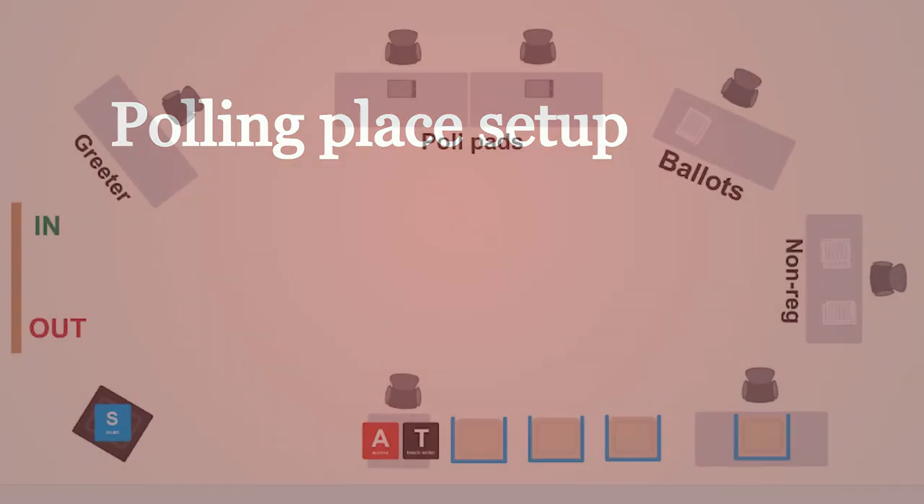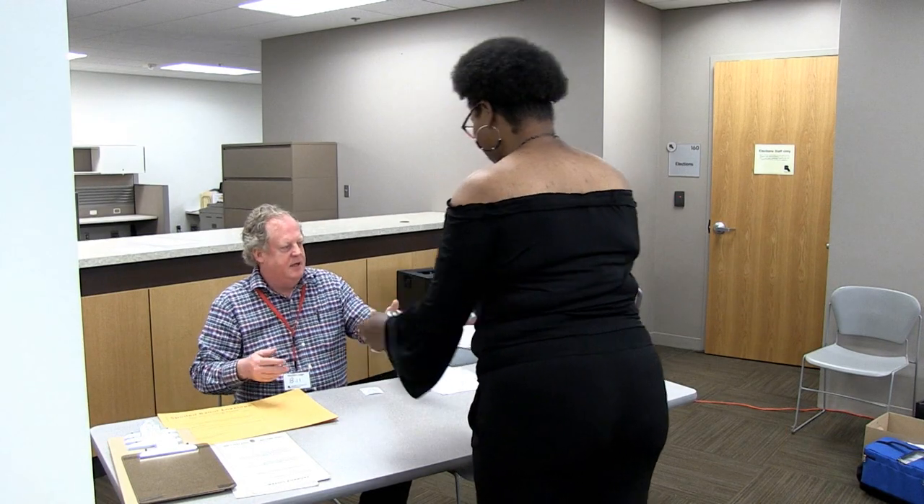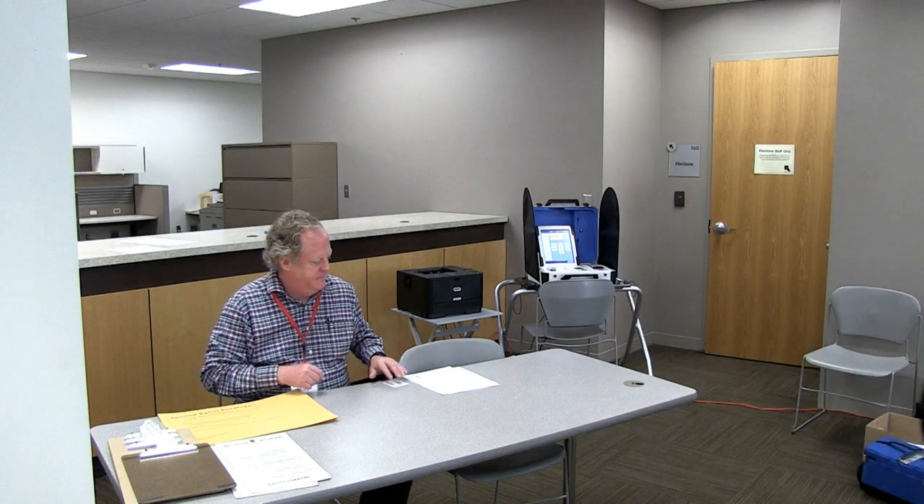Polling place setup: Remember, voters can choose to vote at a table. Provide at least one table and several chairs for voters who prefer to sit at a table to mark their ballot. Bring in an additional table and chairs if needed, and let voters know they can use a clipboard to mark their ballot if they do not want to wait for an open table or booth.